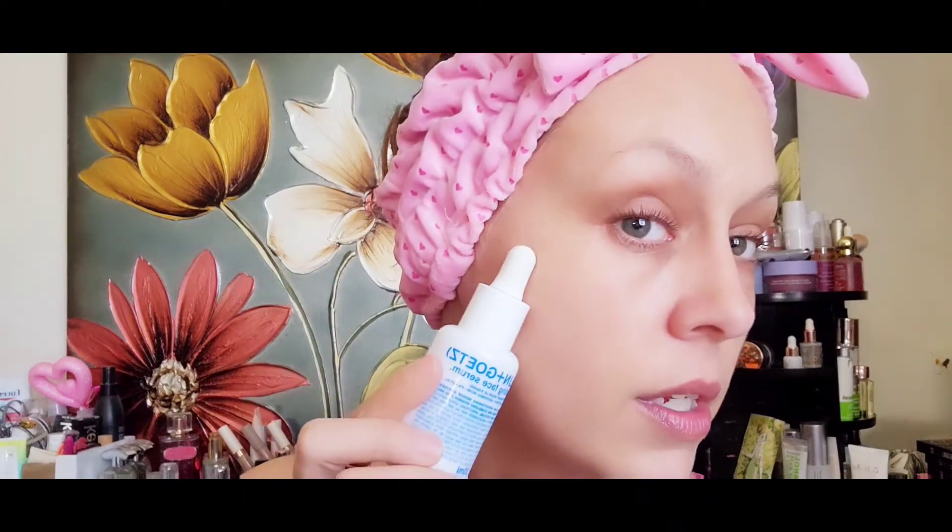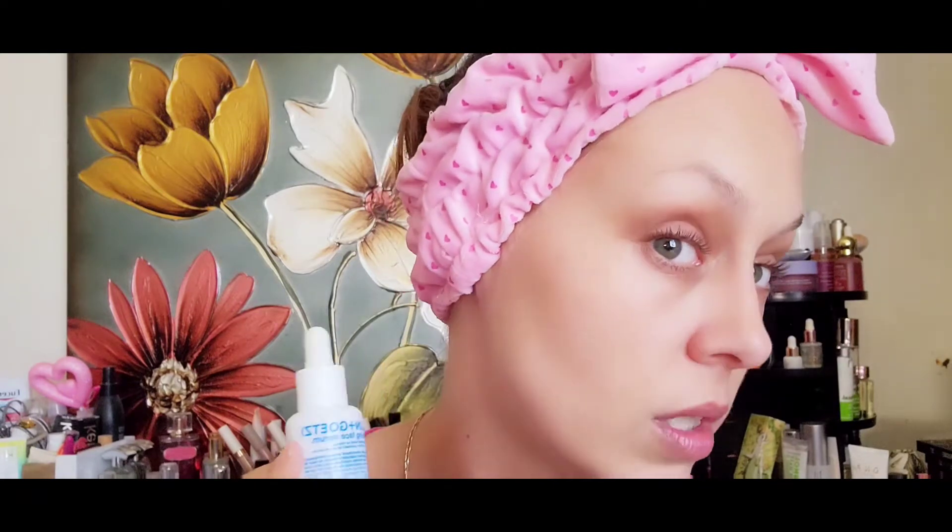After applying that and letting it dry, I use my Million and Goats resurfacing serum. It's like a vitamin C serum with a little extra — it's an exfoliating and brightening serum. It works really well for evening out skin tone. I had all these little sun spots everywhere at the beginning of the year — they're not too bad anymore, and it's even taking my scar away a little bit.